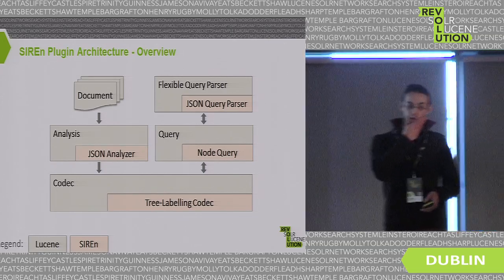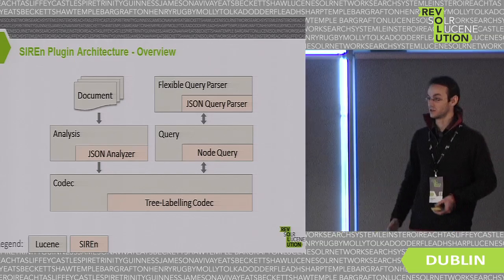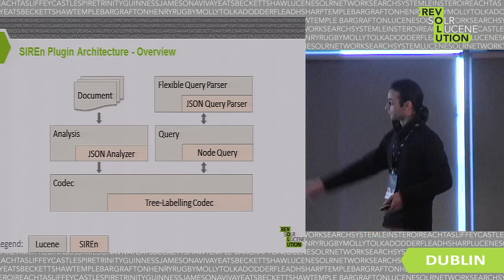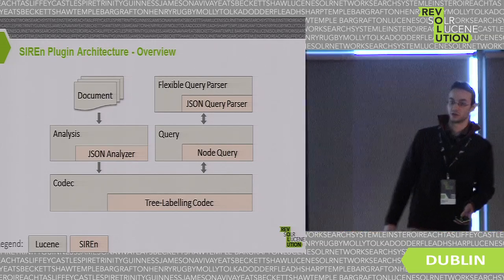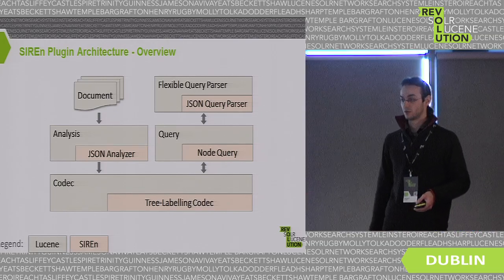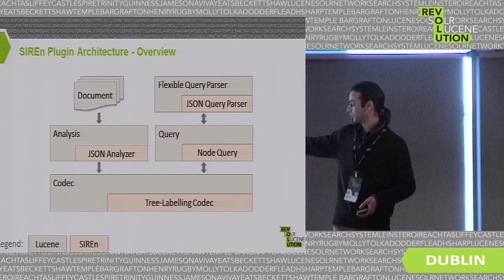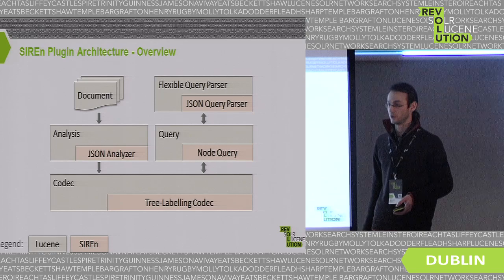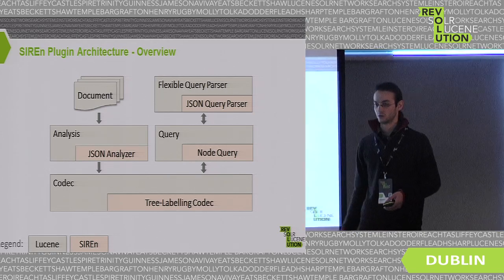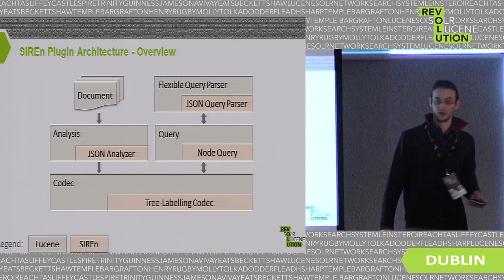Now I'll describe how we used Lucene to implement this technique and which parts of Lucene we extended. We extended the analysis package to create a JSON analyzer, extended the codec API to create our own tree-labeling codec, extended the query API to create our own node query objects, and extended the flexible query parser to create a JSON query parser. I'll focus on the first three elements.